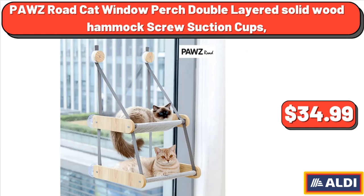PAWZ Road Cat Window Perch, Double Layered Solid Wood Hammock with Screw Suction Cups, $34.99.